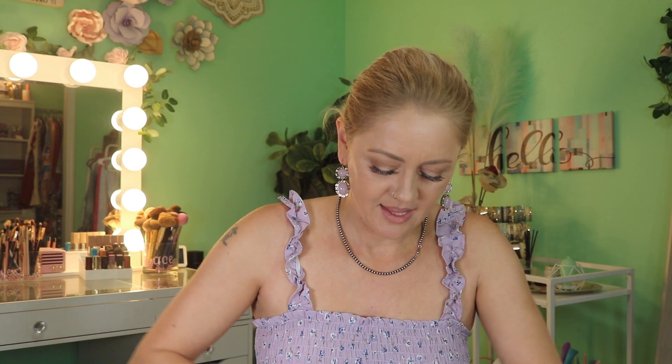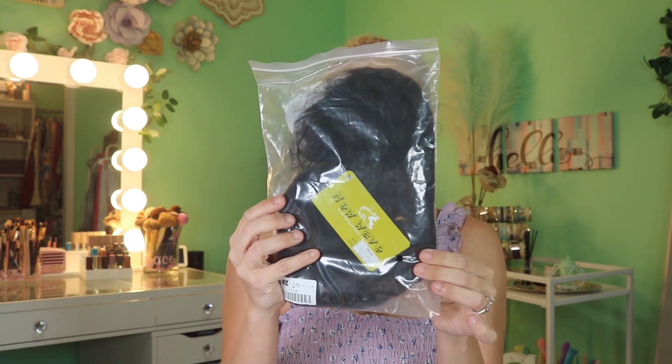I'm just gonna put my hair back while we check out this wig. I will link it down below for you guys and also add it to my Amazon storefront under my beauty favorites so it'll be easy to find. They have several different color options and styles in their wigs, so definitely go check them out.